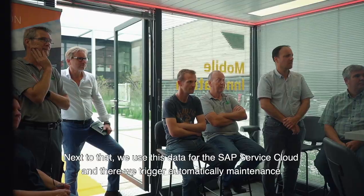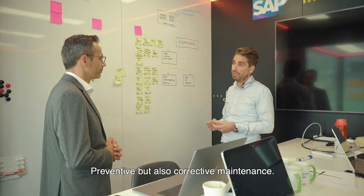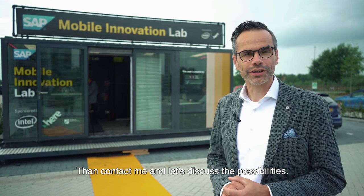We also use this data for SAP Service Cloud, where we automatically trigger maintenance — both preventive and corrective maintenance. Do you want to experience the power of innovation right on your doorstep and turn digital transformation into reality? Contact me and let's discuss the possibilities.